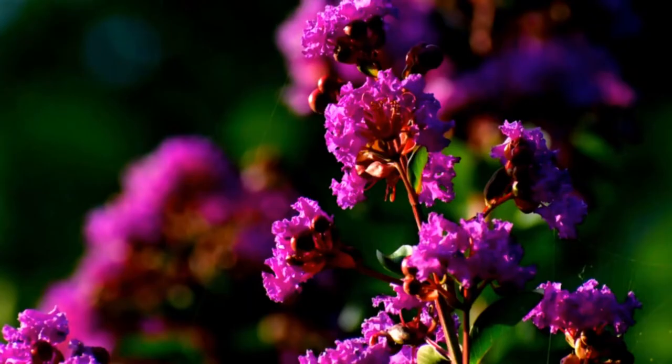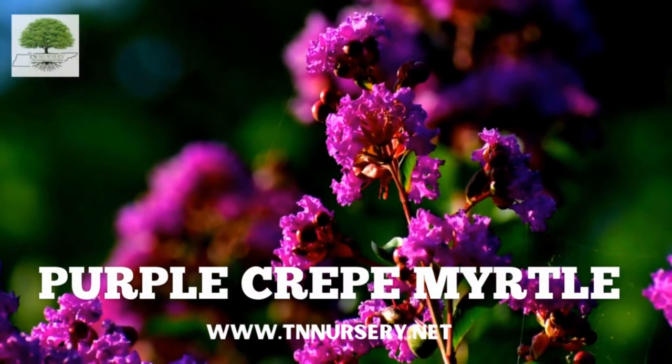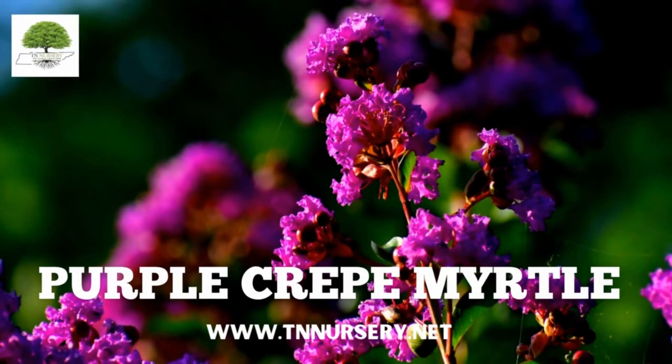Welcome to TN Nursery YouTube channel. Today, let's talk about Purple Crepe Myrtle.